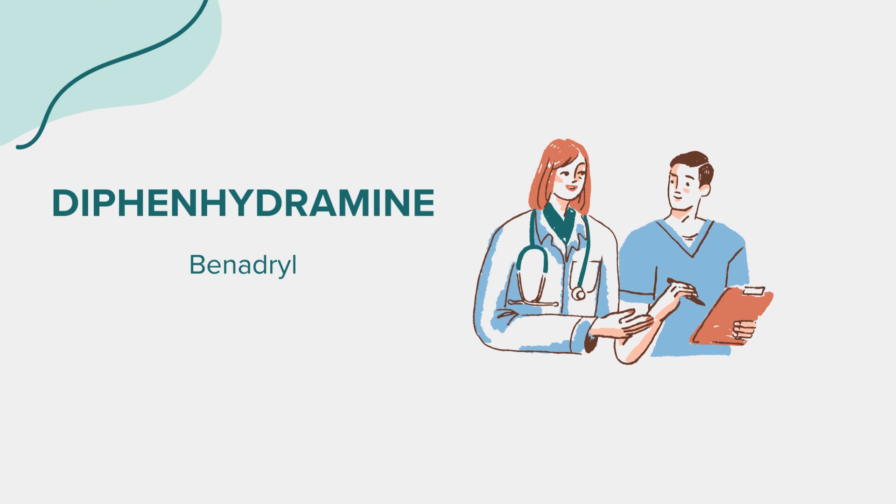Before using diphenhydramine, it's important to be aware of certain precautions. This medication may cause drowsiness, so it's essential to avoid activities that require mental alertness, such as driving or operating heavy machinery, until you know how it affects you. It's also not recommended for use in children under the age of 6 without consulting a doctor.